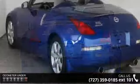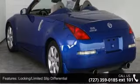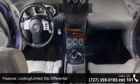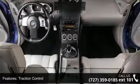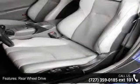Enjoy these notable features: power driver seat, climate control, security system, trip computer, power steering, traction control, cruise control, and power mirror.